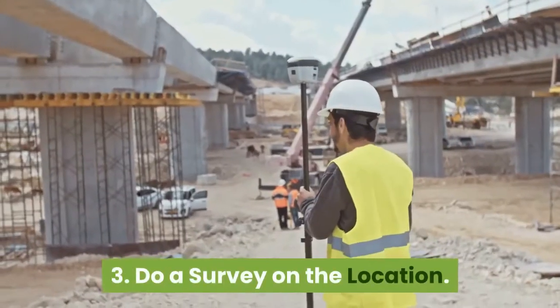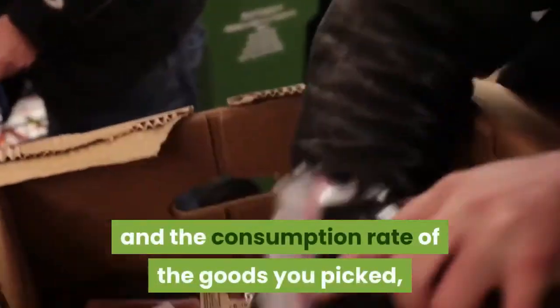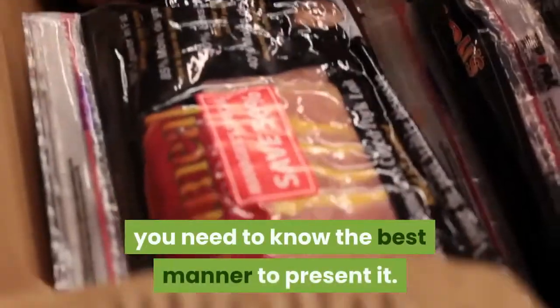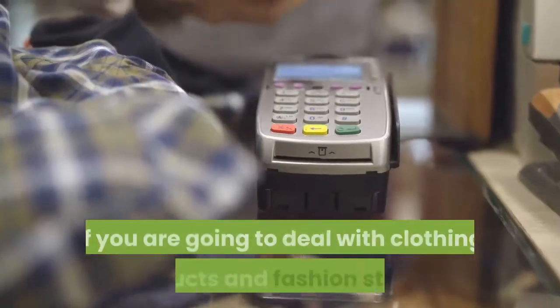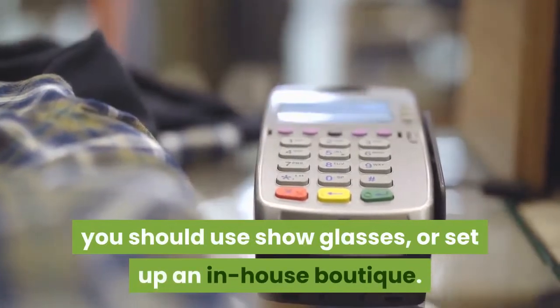Step 3: Do a survey on the location. After you have checked the location and the consumption rate of the goods you picked, you need to know the best manner to present them. If you are going to deal with clothing products and fashion stocks, you should use show glasses or set up an in-house boutique.